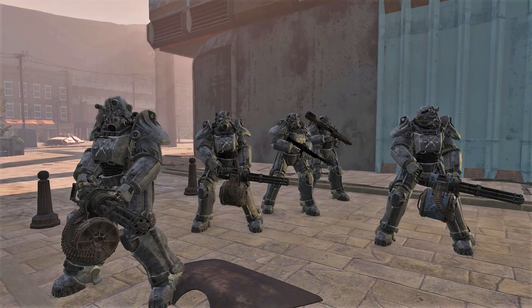This concept was proven in the New Hampshire campaign, as the Power Armor Company used its mobility to find weak spots in the enemy line and then smashed them open with their firepower.